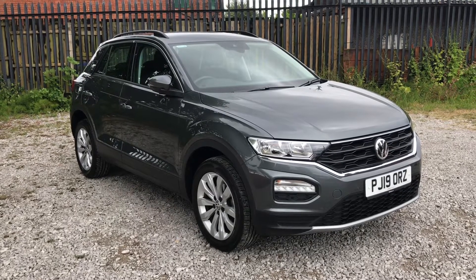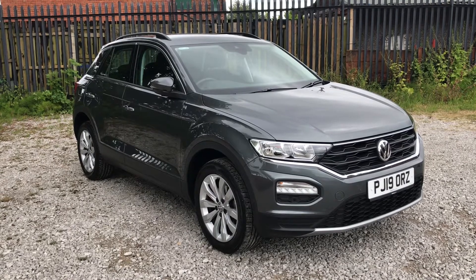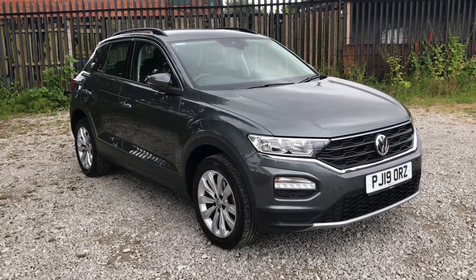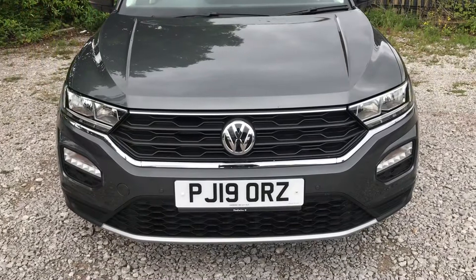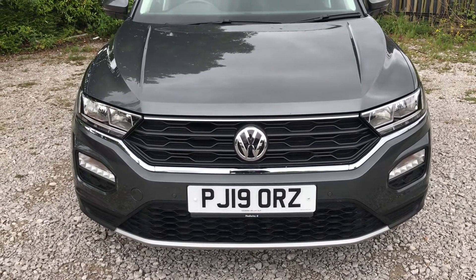Hi, welcome to Bolton Motor Match. My name's Abbey and in this video I am showing you this Volkswagen T-Roc TDI SE. When you press the unlock button from the key, the wing mirrors will automatically fold out like so. Taking a look at the front of the vehicle, it will have halogen clear headlights with LED daytime running lights.